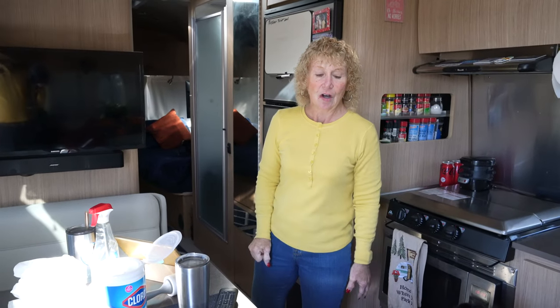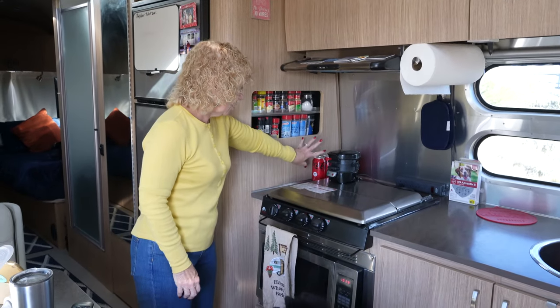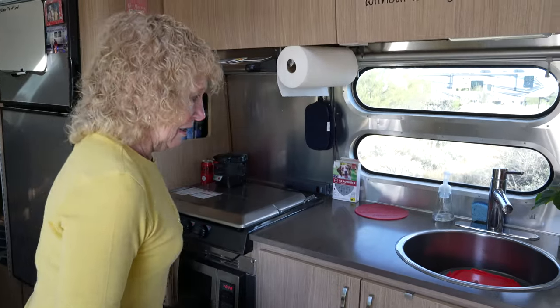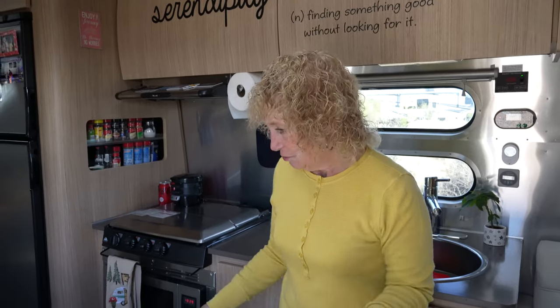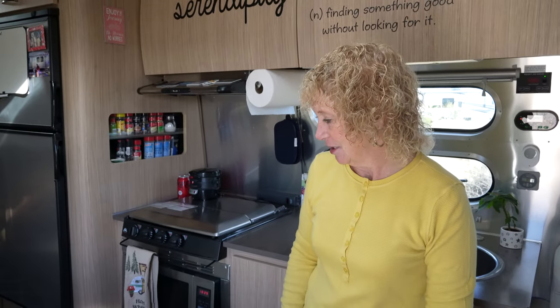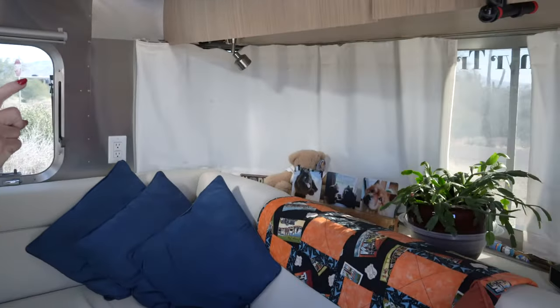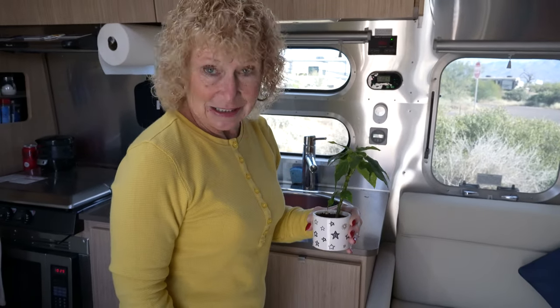I usually take this time to wipe the counters down with a Clorox disinfecting wipe — that's really the only chance I get to do them when they're cleaned off. I make sure everything is put away: anything loose like soda cans, the sandwich maker, anything on the counter. I make sure all the dishes are washed and everything is straightened up. My everyday routine with the two dogs includes cleaning off the runners, which definitely help keep the floor clean. I also travel with two plants — my cactus and my Christmas cactus.